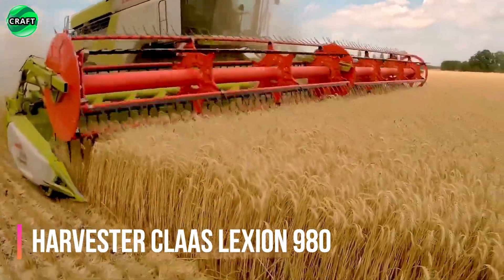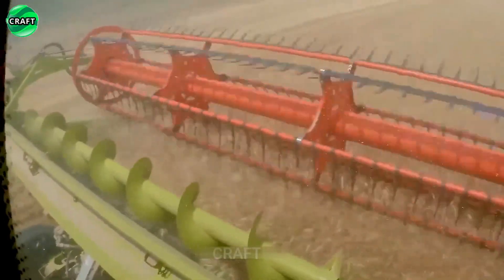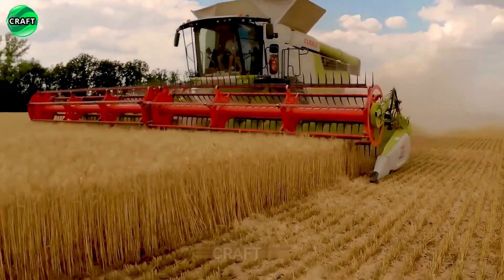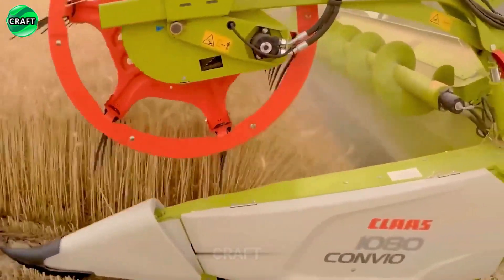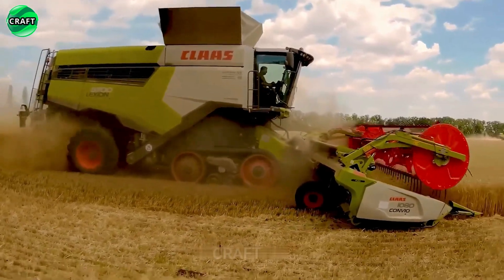The large harvester Kloss Leksha 980 excels in farming applications and helps reduce harvesting time and costs while ensuring efficient and reliable operations. Without any hassle, it harvests crops such as wheat, barley, corn and other agricultural crops. It is also equipped with a GPS system and automatic control.